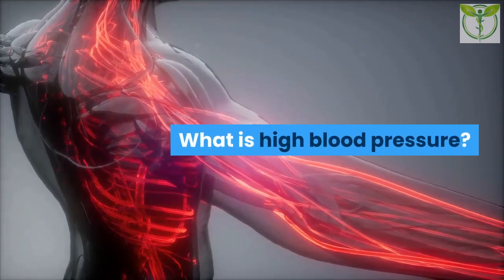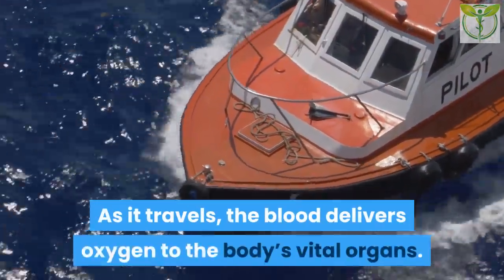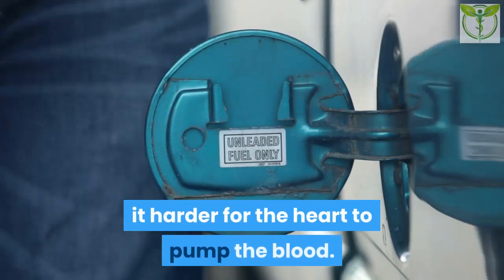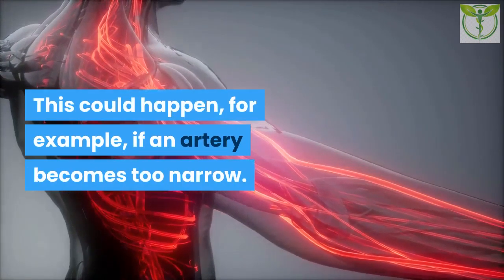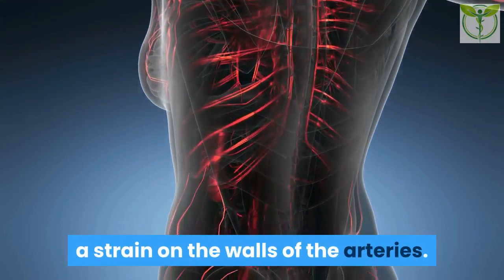What is high blood pressure? The heart is a muscle that pumps blood around the body. As it travels, the blood delivers oxygen to the body's vital organs. Sometimes a problem in the body makes it harder for the heart to pump the blood — this could happen, for example, if an artery becomes too narrow. Persistent high blood pressure can put a strain on the walls of the arteries.